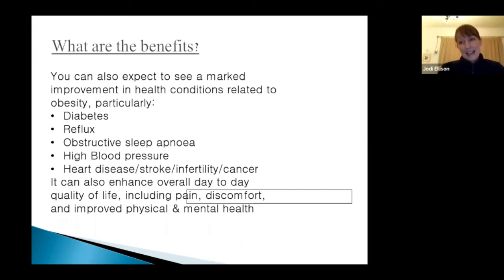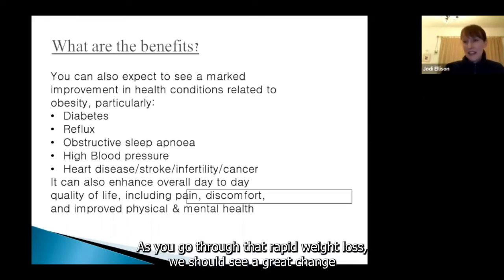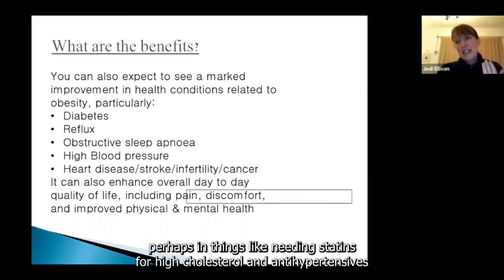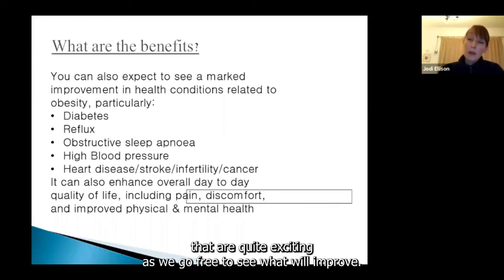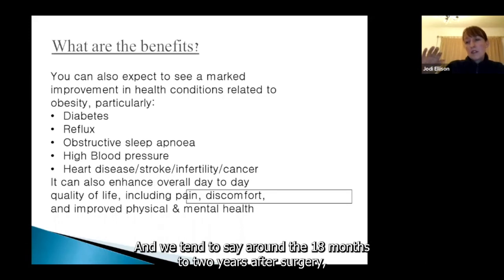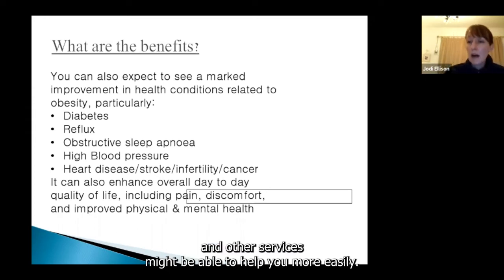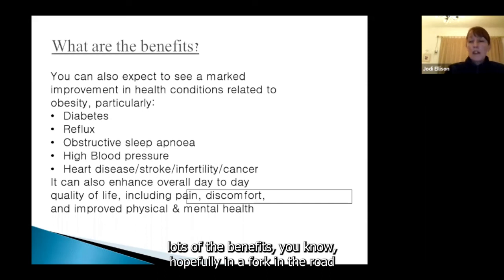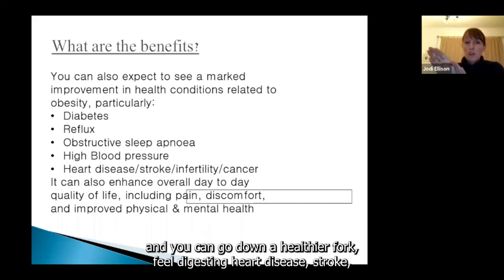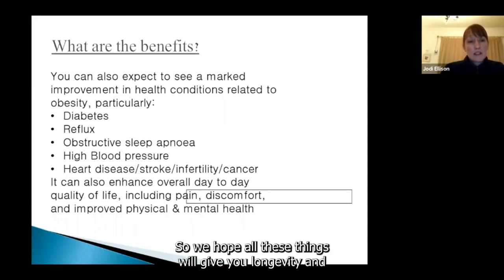High blood pressure and high cholesterol — GPs often say 'if you just lost weight.' Well, this is where we find out. As you go through that rapid weight loss, we should see a great change — perhaps needing fewer statins for cholesterol or antihypertensives for blood pressure. Around 18 months to two years after surgery, when your weight plateaus out, that's kind of where you'll be. Hopefully at a lower BMI, and other services may be able to help you more easily. Other benefits include hopefully dodging heart disease, stroke, infertility — and now the leading cause of cancer is also obesity, so we hope all these things will give you longevity.